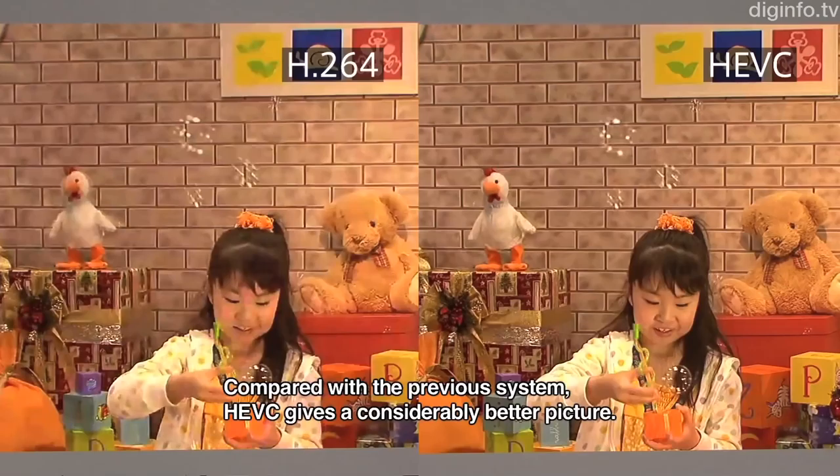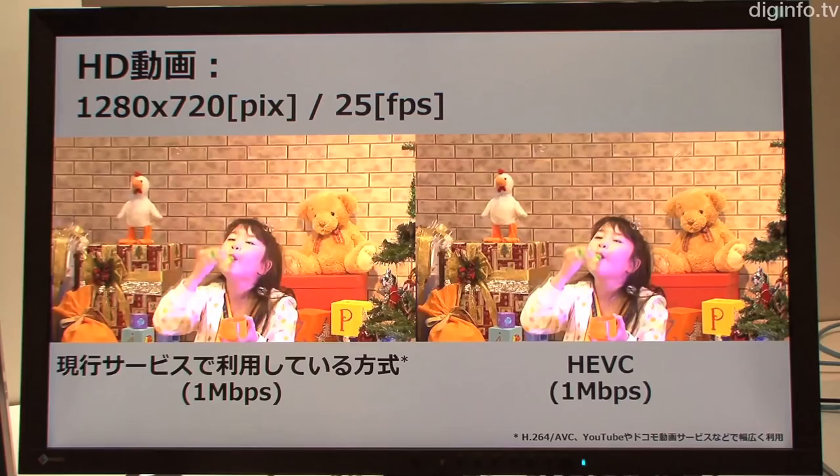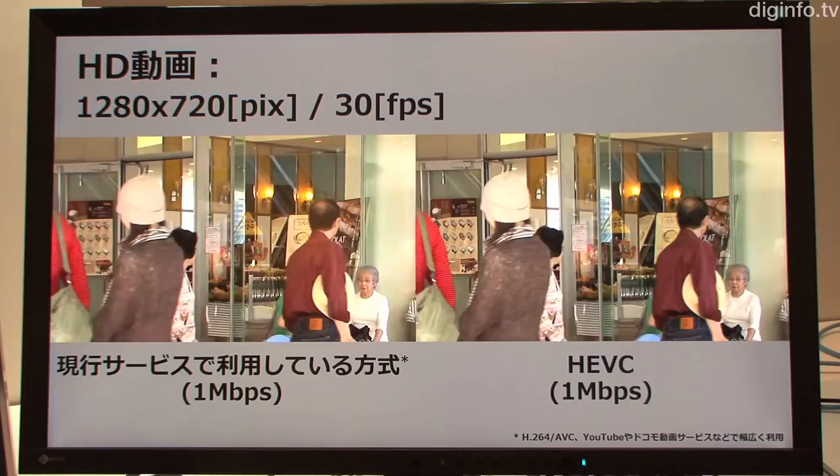This is the standardization of HEVC since it was first proposed in 2007. Consequently, Docomo's own specification to enable use for mobile applications has been adopted. Docomo has also suggested ways to improve aspects such as compression performance.